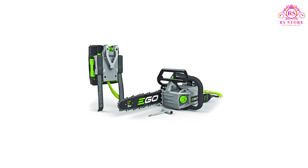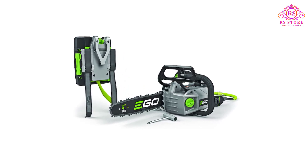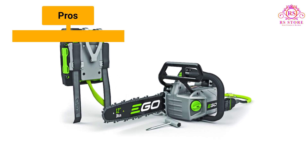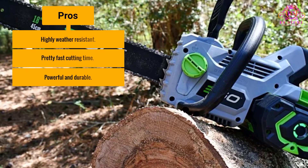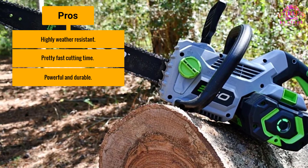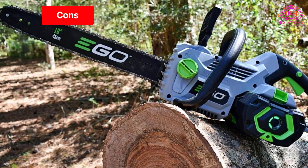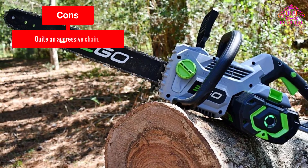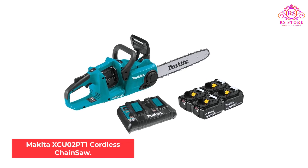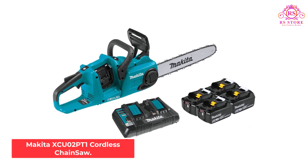Although it's a super fast chainsaw working perfectly outdoors, we feel that the chain tensioning has a crude knob which might cause slight difficulty. Pros: Highly weather-resistant; pretty fast cutting time; powerful and durable. Cons: Quite an aggressive chain.